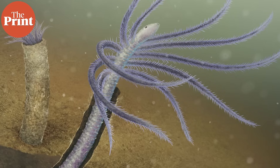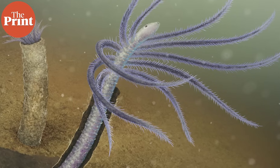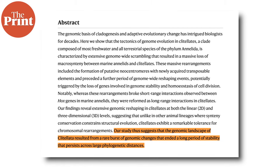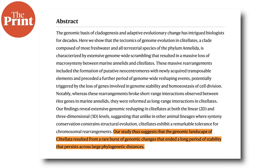Finally, a team of scientists from the Spanish National Research Council has discovered that when ancient marine worms moved onto land around 200 million years ago, they did not evolve slowly. They completely rewired their DNA in a dramatic leap. Their genomes broke apart and reassembled almost overnight — not literally overnight, but in a very short evolutionary period of time.